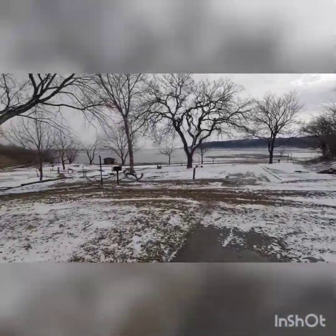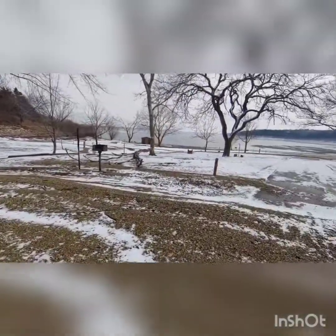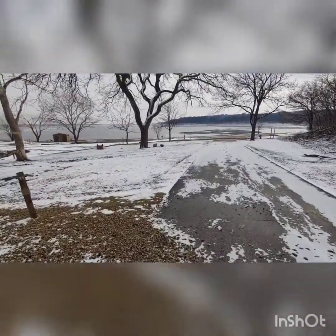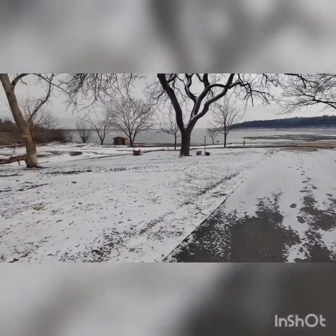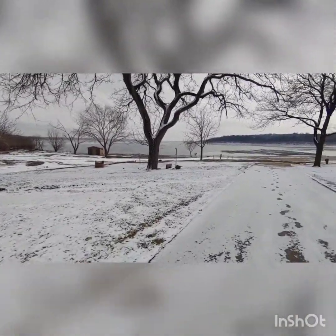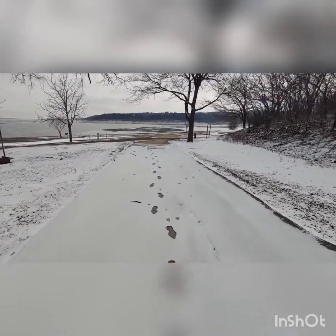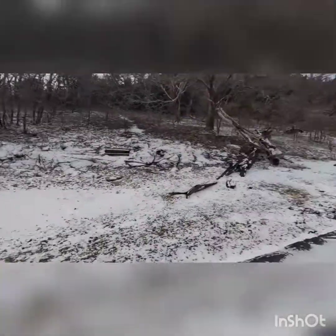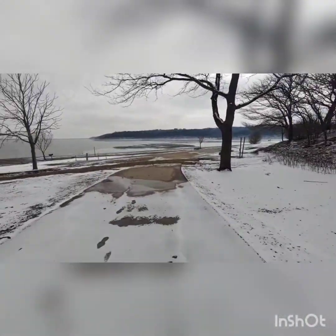Everything will happen to me now that I'm here. I got some water over here. It's a long way from back there, but that's a lot of water.